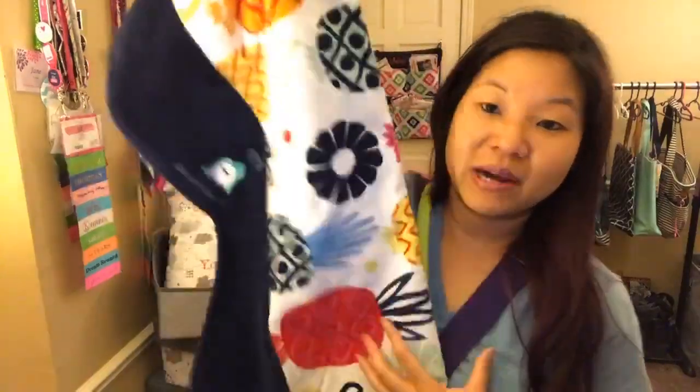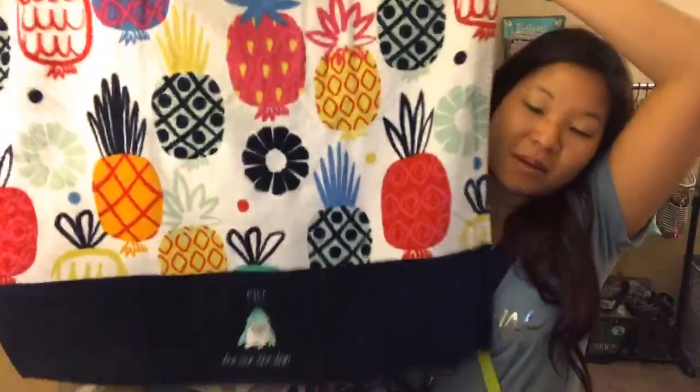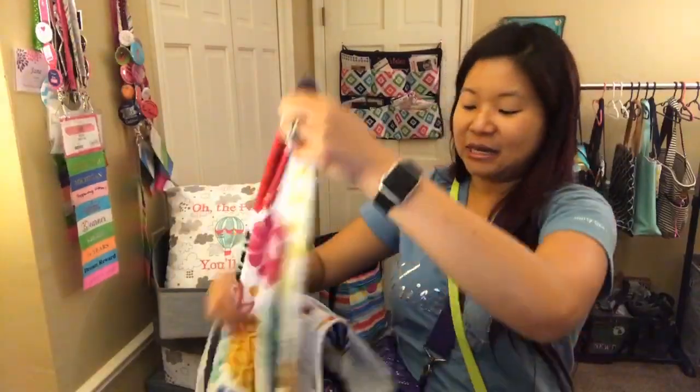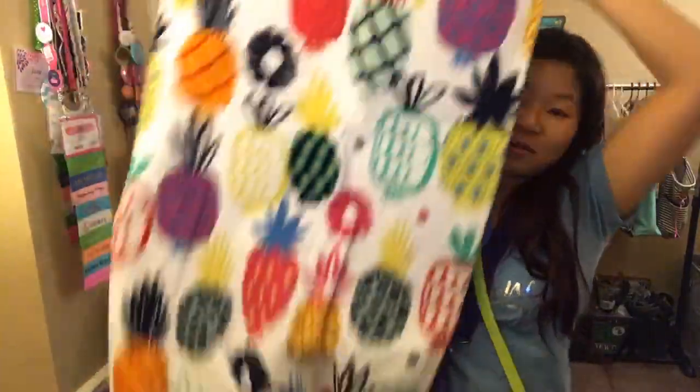We've got all of our towels for $9.99 right now — that's the price you'd find at Target, which is awesome. Some fun prints, and you can even add personalization and a design to those. These are huge and only $9.99 in the outlet sale.